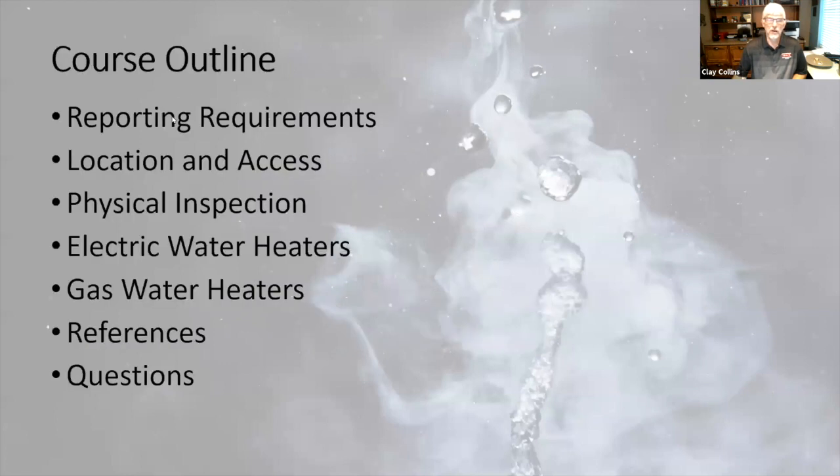Course outline: We're going to talk about the reporting requirements, location and access of water heaters, physical inspection, and then we'll break down some specific requirements for electric and gas water heaters. Then I'll end by showing you some quick references and pick up any last-minute questions that you might have.